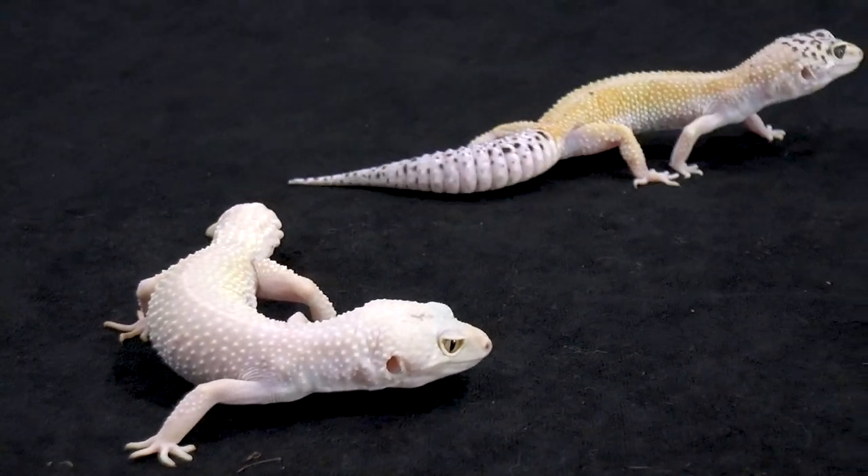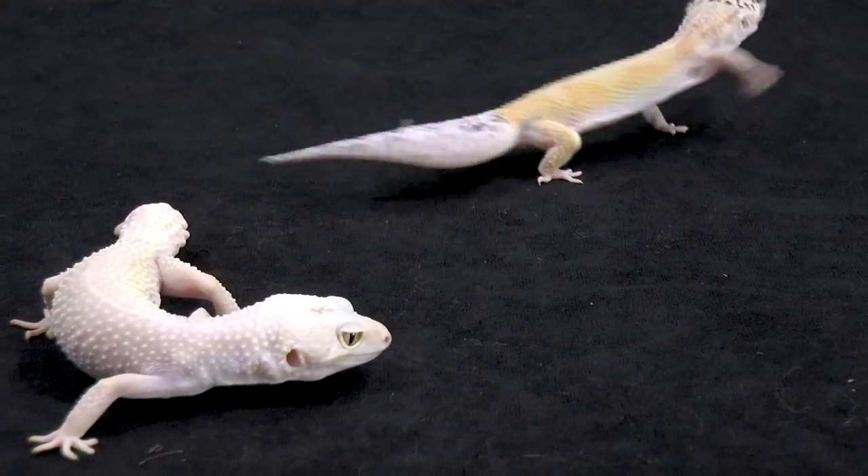Setup and maintenance for the leopard gecko is super simple compared to the bearded dragon. The bearded dragon likes to climb and gets bigger, so it requires more room. Leopard geckos can have a much smaller enclosure and be happy. They're more active at night, so if you give them hides, they'll hide during the day. When you come home from work or school, they're ready to party. You can provide heat with just a heat pad — no need for a bright heat lamp.